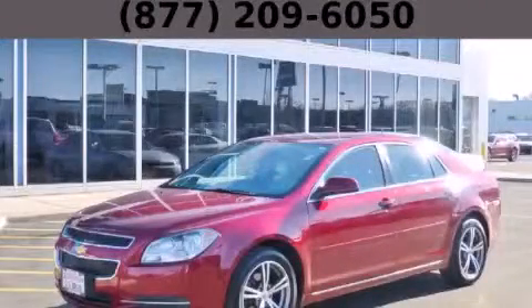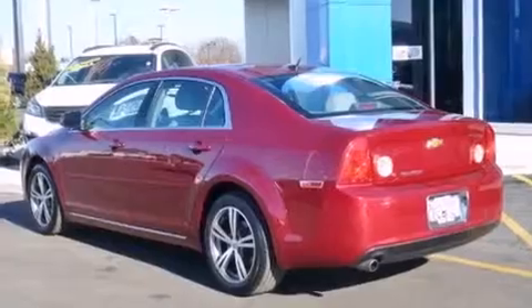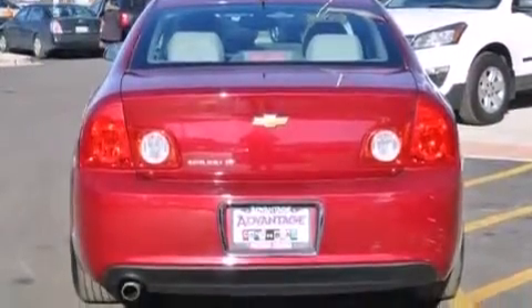This is a 2011 Chevrolet Malibu. All of the following features are included: the premium package, a navigation system, a low-tire pressure indicator, traction control and stability control systems, and side impact airbags.